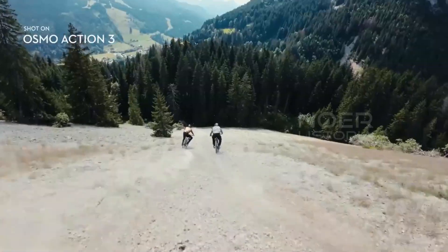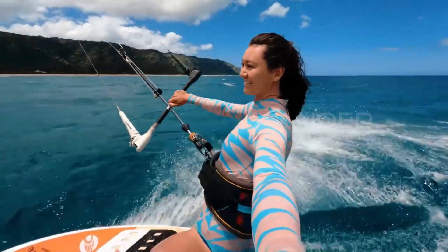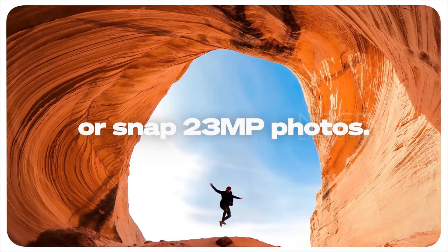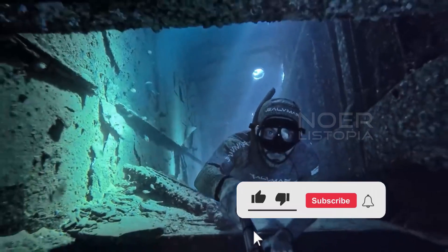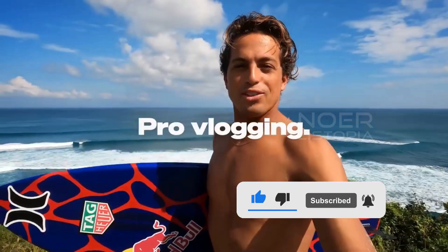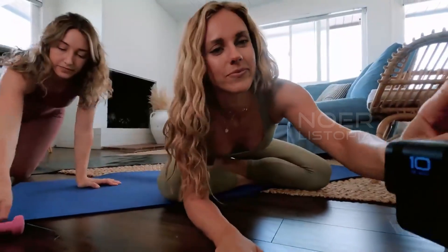And that's it for our roundup of the top 5 best action cameras in 2023. We hope this video helped you find the perfect camera to capture all your adventurous moments. Don't forget to check out the links in the description below to learn more about each of the cameras we featured. And if you enjoyed this content, please hit the subscribe button and turn on notifications to stay up to date with our latest videos. Thanks for watching and we'll see you in the next one.